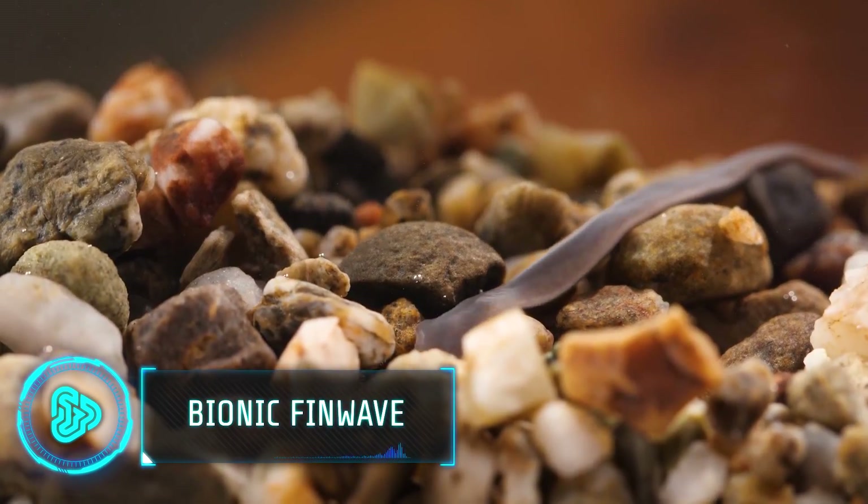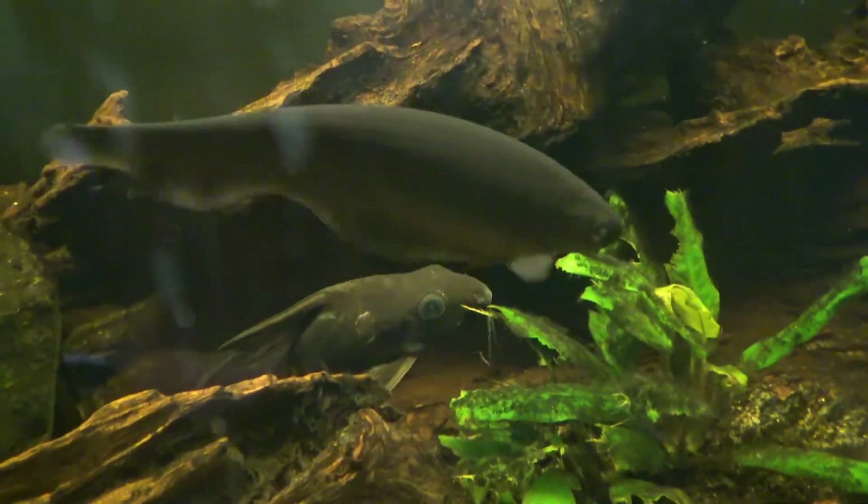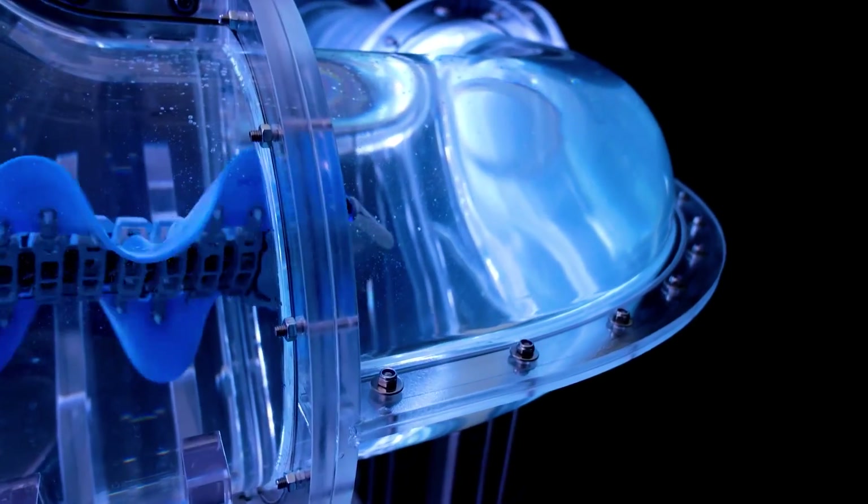The Turbularia, Cuttlefish, and African Knifefish share a cool trick — they all swim by making a wavy motion with their long fins. There's a robot called the Bionic Fin Wave that copies this trick. This underwater robot can communicate through radio and send information to a tablet.